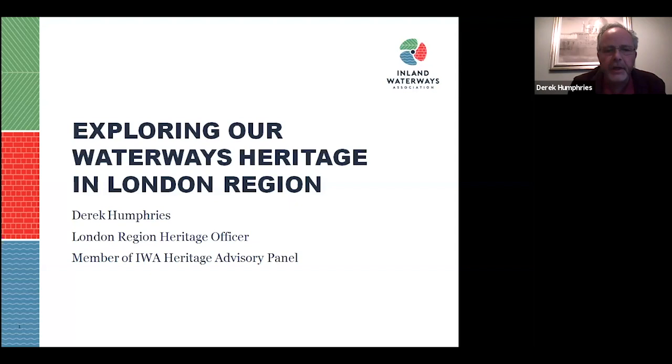Welcome to the first of our London Region webinars. We plan to hold these on either the third Monday or the fourth Monday of each month. Tonight's presentation is exploring our waterway heritage in London Region, and Derek is our London Region Heritage Officer. He has given this talk to South London, it was very well received, and he's researched all the listed structures and buildings in the London Region area that relate to the waterways. It's an absolute privilege to be appointed as the Region Heritage Officer for London and also an added privilege to be a member of the IWA Heritage Advisory Panel.